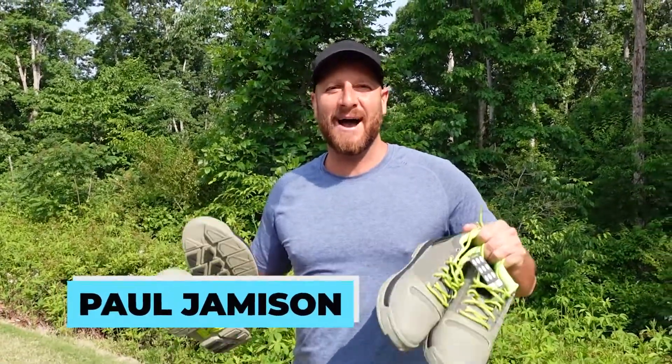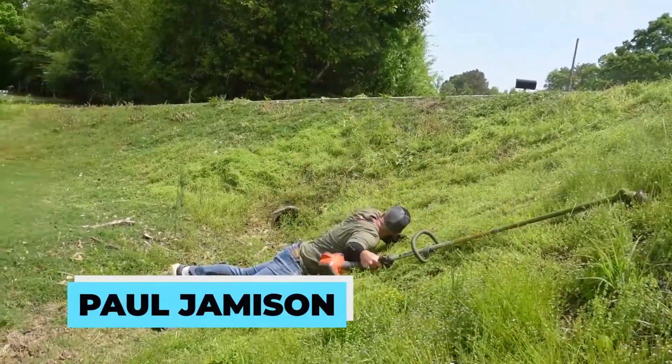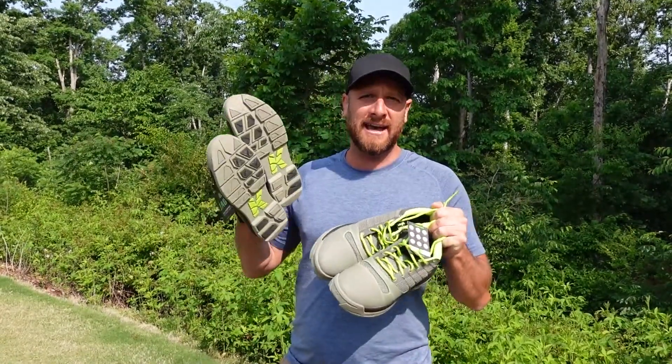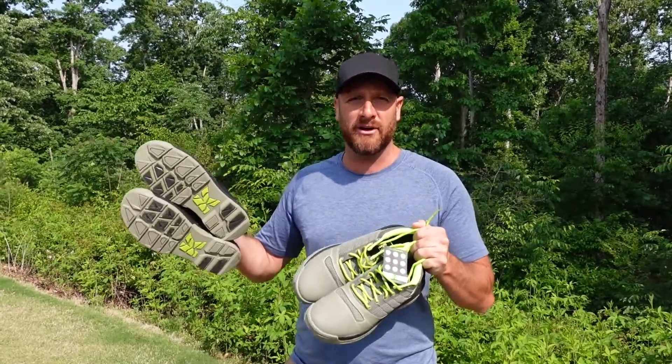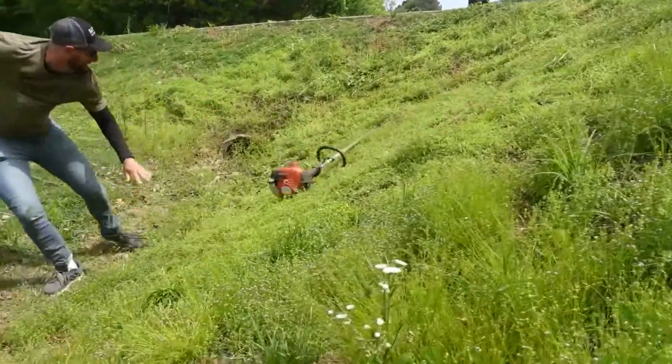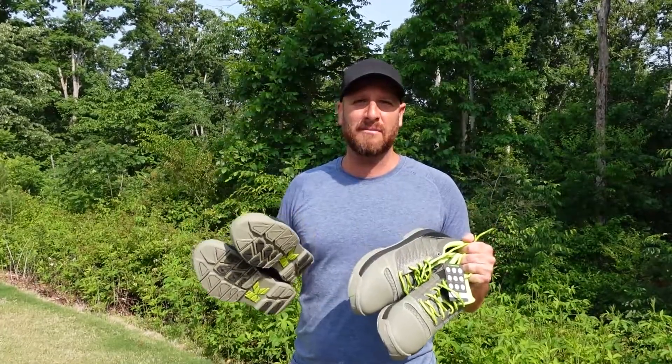Hey y'all, recently I rolled my ankle — sprained my ankle doing some lawn care because I didn't have the proper footwear. I was hanging out with my friend Jason Creole and he asked me to weed eat his steep hill in the front yard. It was wet. And I just stumbled, tumbled, fumbled all the way down that hill and actually hurt my ankle.